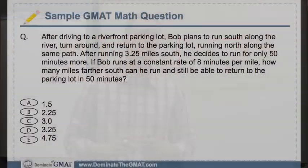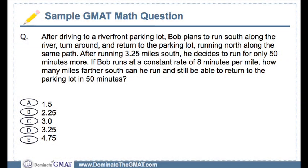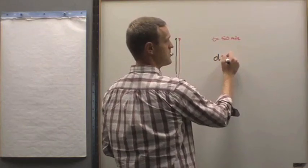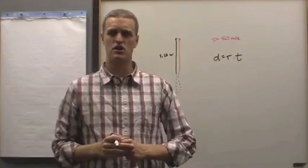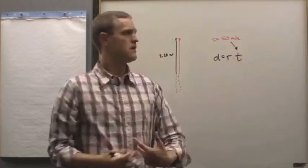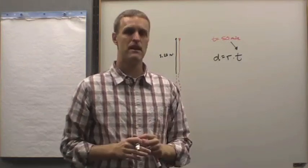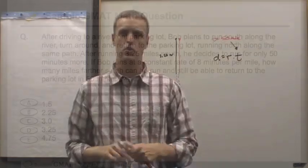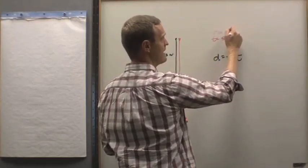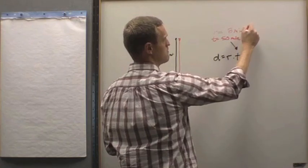What else do you know? What else can you do? I might not know how it's going to all unfold, but I do know that at some point I'm probably going to have to use the distance-rate-time formula. So if I put that down on my scratch paper — distance equals rate times time — I can start to look at that and say, interesting. I've already written down 50 minutes, so that's how much longer I'm going to run. What else does the problem tell me? The problem also tells me a rate: the rate is eight minutes per mile.